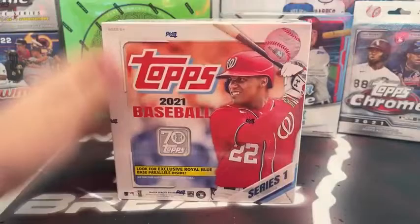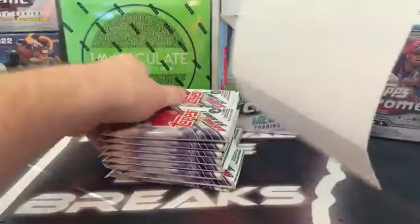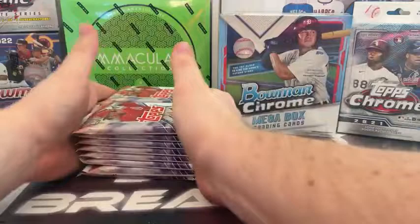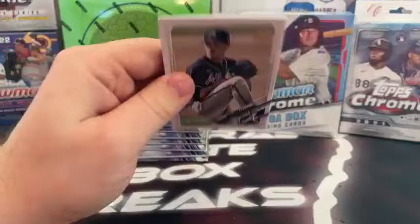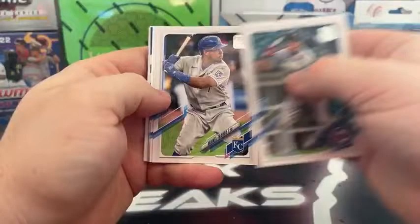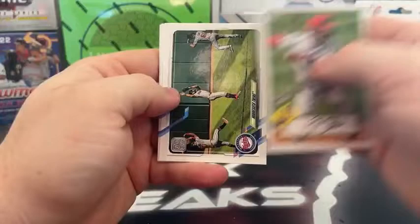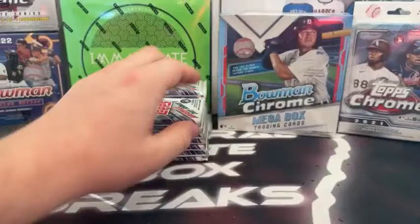We've got the Mega 2021 Topps Series 1, Juan Soto on the front, 16 packs, 16 cards per pack. Max Freed, Edward Alivarez rookie, Jose Abreu, Larry Garcia, Josh Donaldson, Abysel Garcia, Michael Franco, Tony Gonsolin — we do have a hollow — Jose Ureña, blue parallel Alex Verdugo, fake autos Joe Adele, Braves team card, Twins team card, Rockies, Brett Gardner, and Austin Meadows for Tampa Bay.